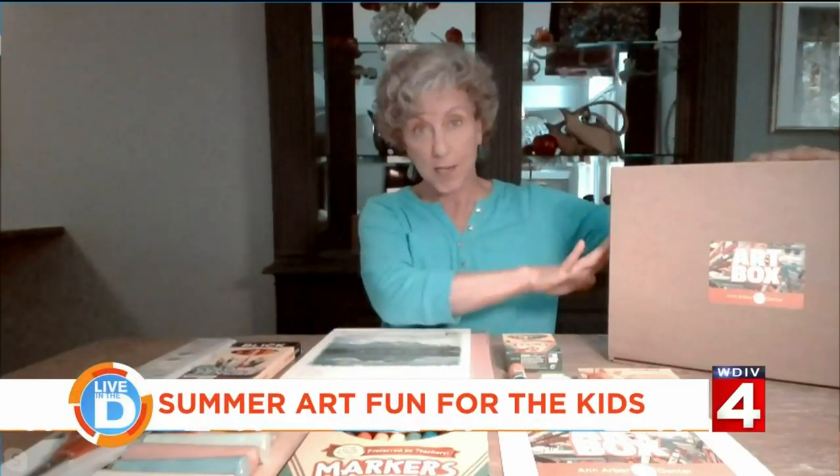Art Box is our way of saying: you can't come to us, so we're going to come to you. There are three kinds of art boxes. We've been very fortunate — the Herrick Foundation gave us a very large grant, and with that grant we've been able to supply art boxes with all these art supplies to over 1,500 families in southeast Michigan. They were so popular that now we also offer them online.